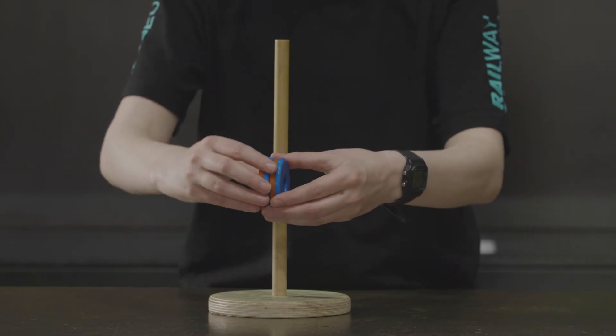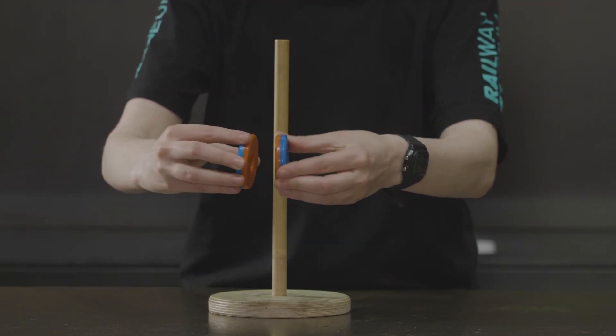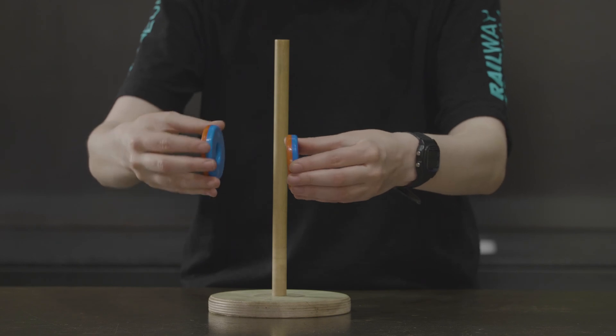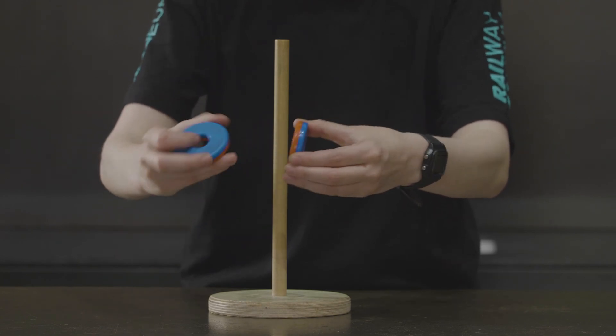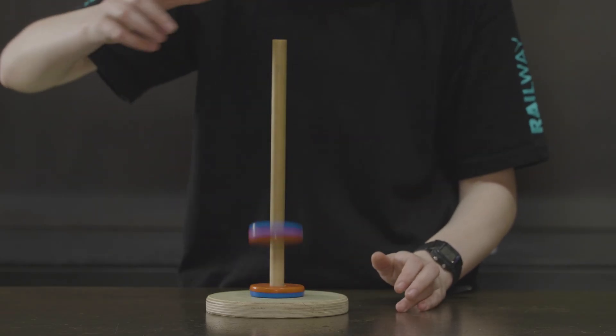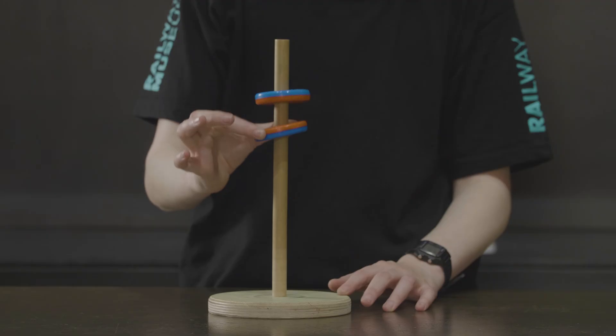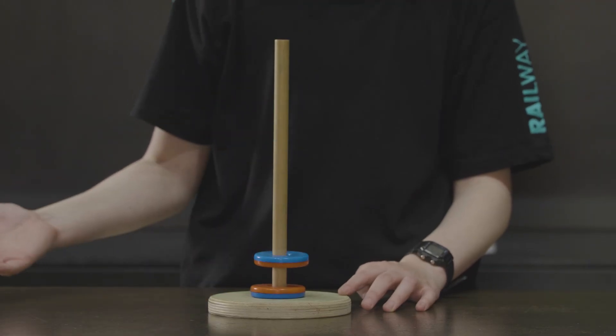Let me show you a simple demonstration of magnetic levitation. Two magnets close together will either push each other apart or pull together. If I get them pushing apart and put them on this wooden pole, then the force pushing them apart can support the weight of the top magnet and it levitates.